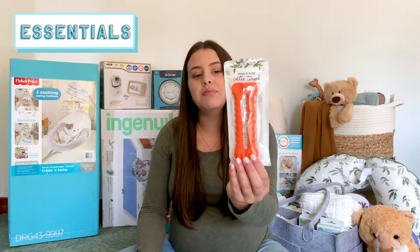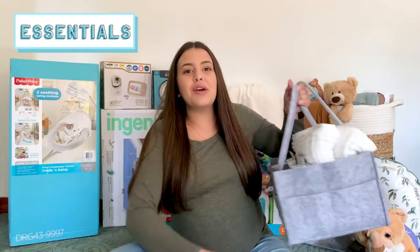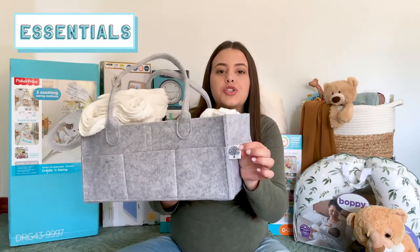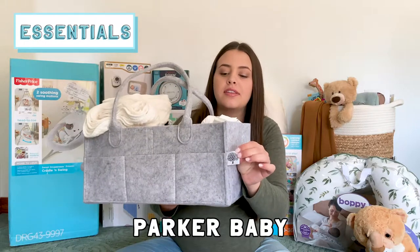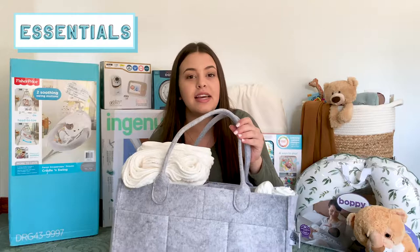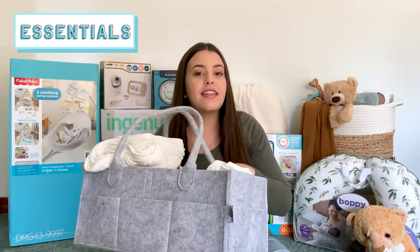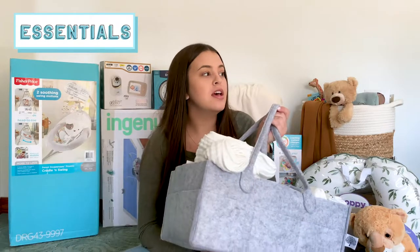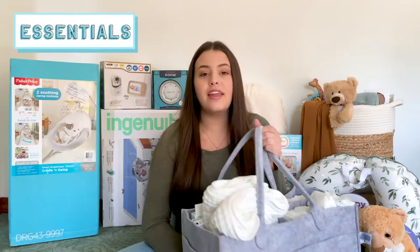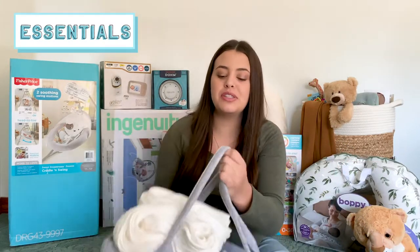We also got these little utensils — a spoon on one side and a fork on the other. And then we got this diaper caddy with a tree logo — I'll put the name of it on the screen. I think this will be really nice because I can keep it next to our bed at night for diaper changes, and then I can easily carry it out to the living room or his bedroom. That way we'll just have everything all in one spot, which will be really nice.